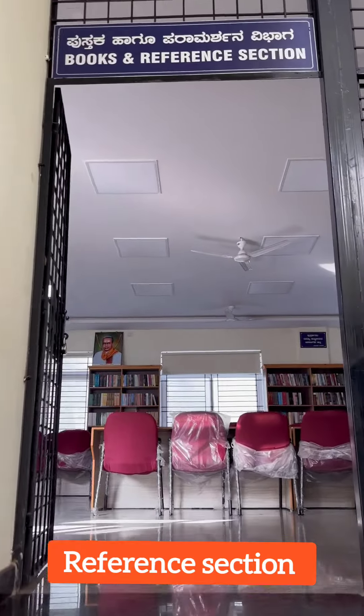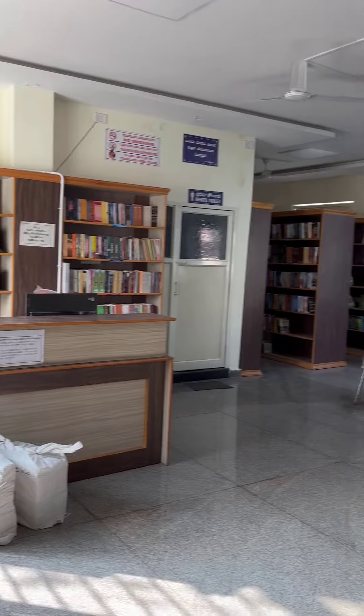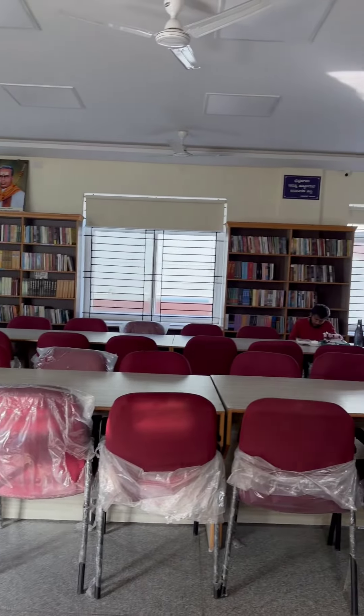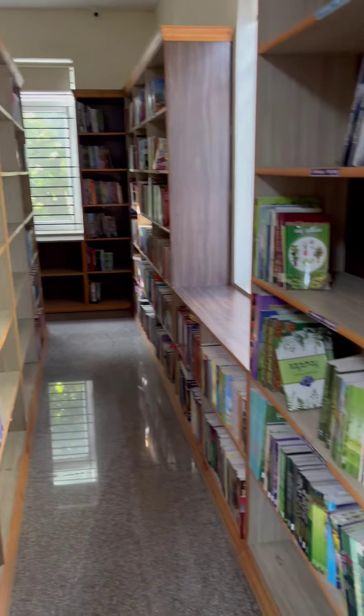The first floor is a reference section and can accommodate around 30 people. Here you find different categories of books belonging to different genres and other languages, which can be used for reference purpose.